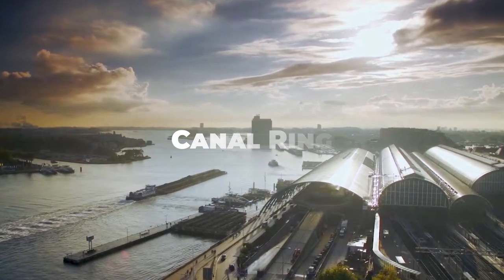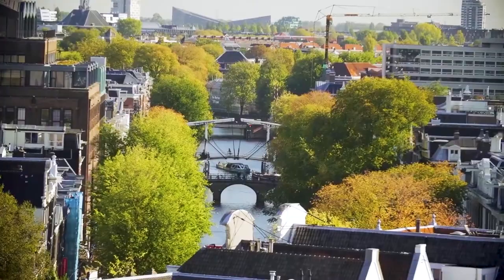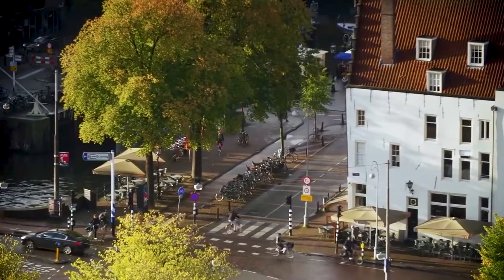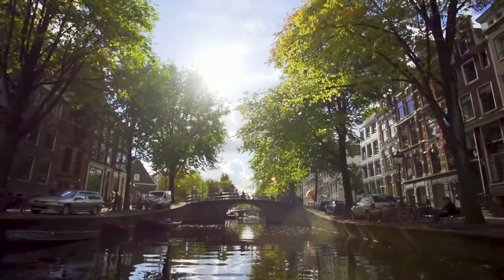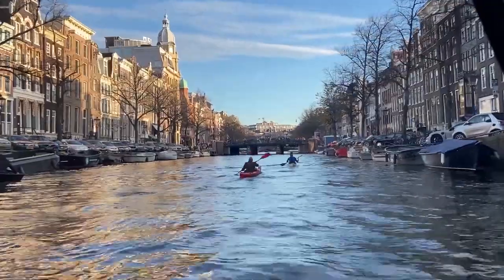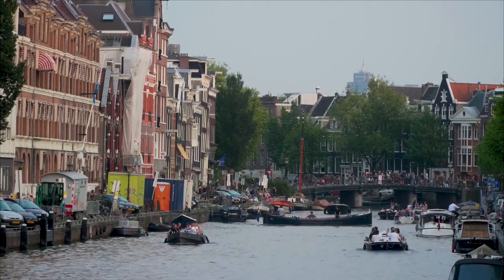Our journey begins in the enchanting Canal Ring, a UNESCO World Heritage Site. Stroll along the picturesque canals, cross romantic bridges, and admire the elegant canal-side houses. It's one of the iconic things to see in Amsterdam.